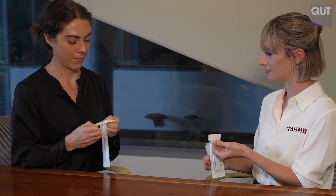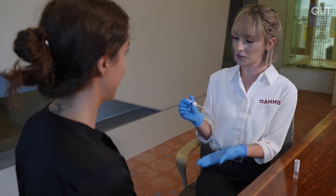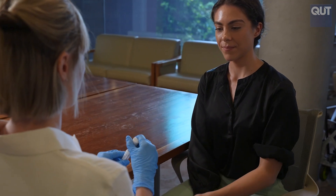What motivated me to donate a sample to the biobank was to be a part of the research. The samples I'll be donating to the AHMB include gut microbiome samples, but in addition I'll also be giving oral microbiome and skin microbiome samples to hopefully help treat other conditions. Though we may not see an outcome right now, we may see it in 10 years' time, and hopefully it will help people in the future.